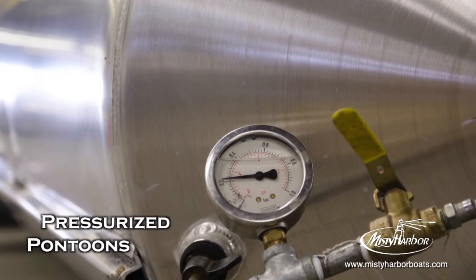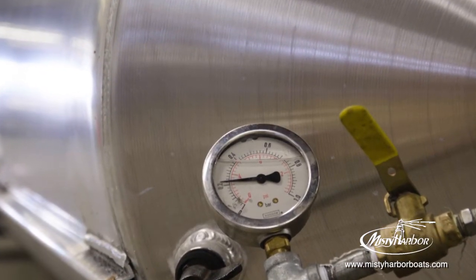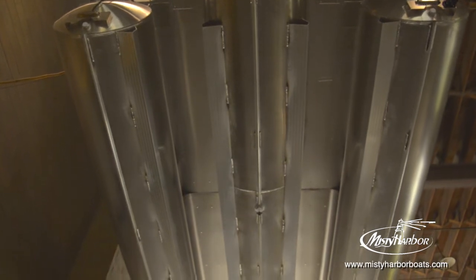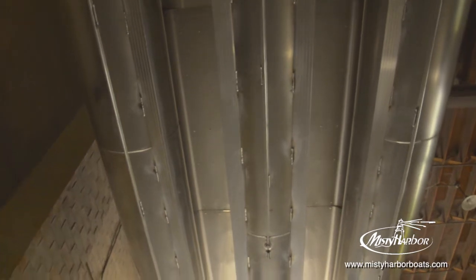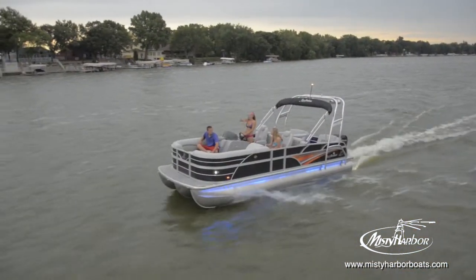Misty Harbor's pontoon tubes are pressurized and have baffled sections to provide structural integrity should an accidental puncture occur, and each standard pontoon comes with a full-length keel to protect against damage as you're boating.